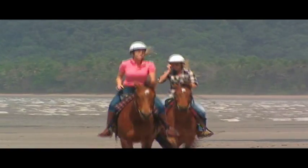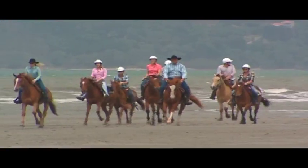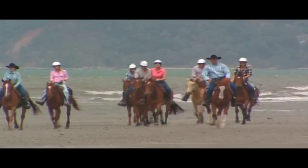There really aren't many places in Australia where you can ride a horse on the beach as well as through a rainforest. And our guide, Jason Knack, knows exactly how special that truly is.